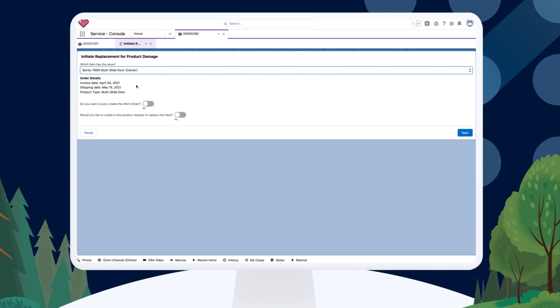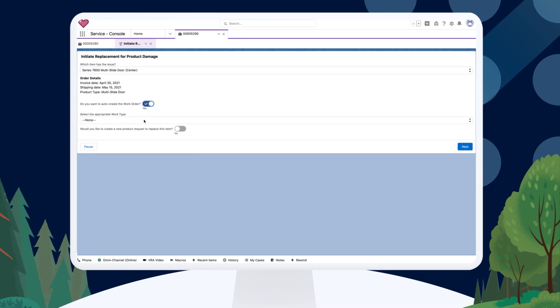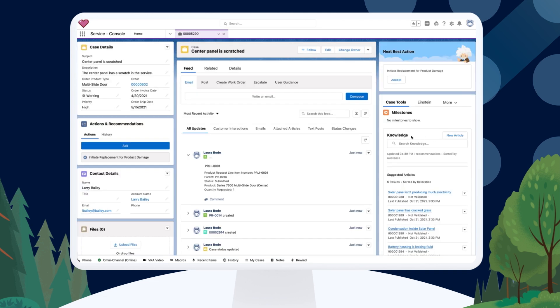Now that Service Cloud is truly the heart of that connected enterprise, the service agents can trigger automated business processes across multiple systems directly within Service Cloud, ensuring data continuity across their corporate headquarters and all those 5,000 dealerships. And of course, their customers receive a much more personalized and connected customer experience.